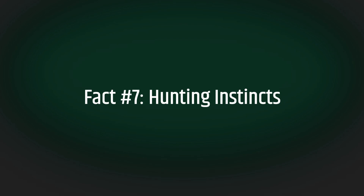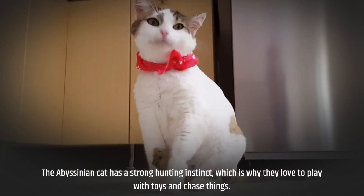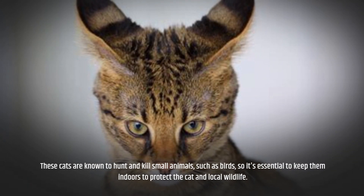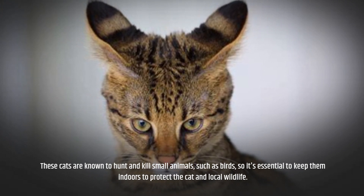Fact number seven: hunting instincts. The Abyssinian cat has a strong hunting instinct, which is why they love to play with toys and chase things. These cats are known to hunt and kill small animals, such as birds, so it's essential to keep them indoors to protect the cat and local wildlife.